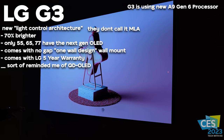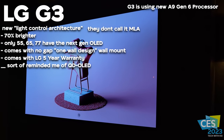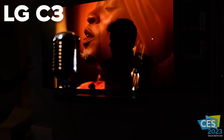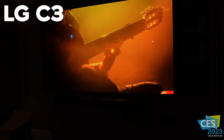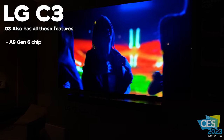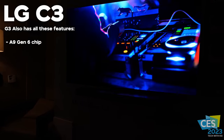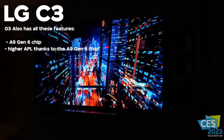The G3 is impressive and LG says it blows the G2 out of the water with brightness. From the G2 to the G3 is a big step up in technology, but what about the C2 to the C3? That's where things change a bit — the difference between the C2 and C3 is not a huge jump. What you're seeing from the C2 to the C3 is more of a processing upgrade: the new Alpha 9 Gen 6 processor, which will give the C3 a slightly higher perceived peak brightness level. Overall, it will basically be the same TV as the C2, but those processing differences will push it a little further.